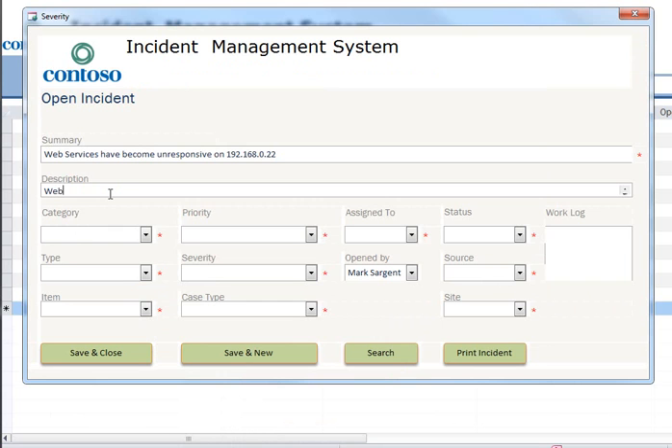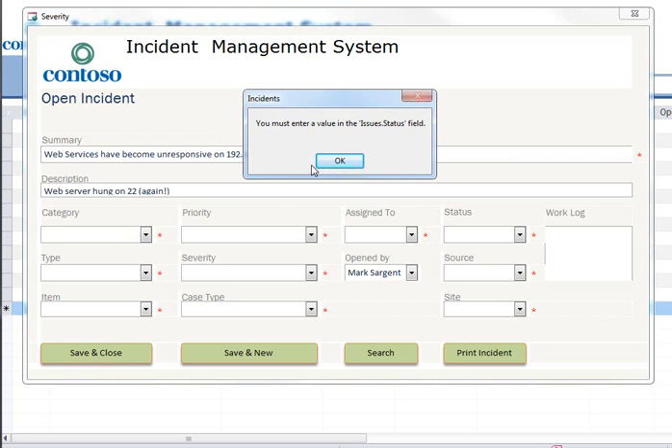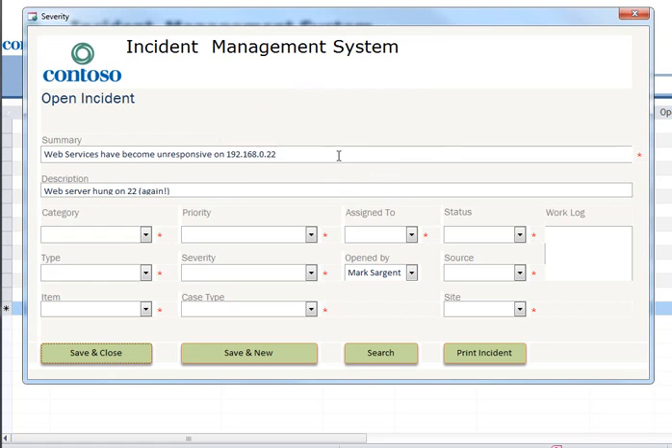And the description is going to be: web server is hung on 22. But they made some changes to the trouble ticketing system, so I actually have to fill in all the blanks now, which doesn't speed up anything, let me tell you.